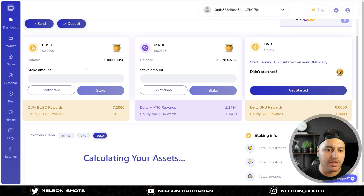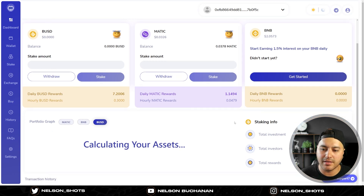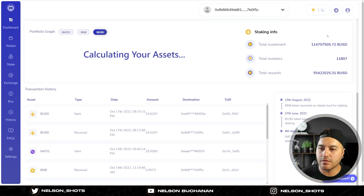I'm only really staking BUSD because it's a stable coin so I don't have to watch the price. The MATIC I just had lying around so I threw it in anyway, and BNB I'm only using for gas. On the right-hand side there's a list of total investments and total investors - there's nearly 12,000 investors in Stable Fund. Total rewards paid out are around 55 million BUSD, and currently there's 114 and a half million deposited - pretty insane for a project that's been going five to six months.